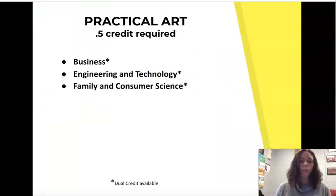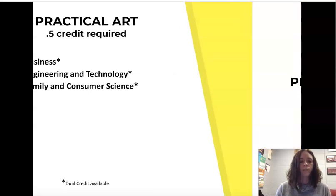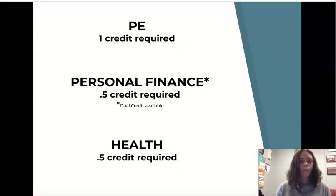Same thing with practical art — you only need a semester. Those are classes within business, engineering and technology, or family and consumer sciences. PE requires one full credit. Personal finance is also a graduation requirement, as well as health.